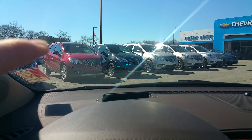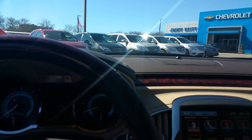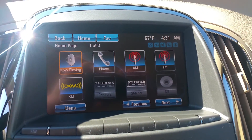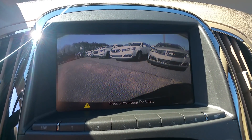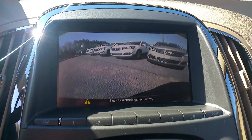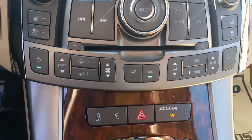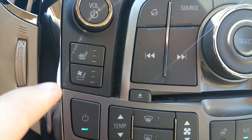As you can see, it has the heads up display. There's your radio — it's also equipped with a backup camera, radio controls, climate controls, and also heated and cooled seats.